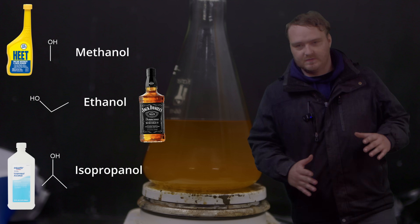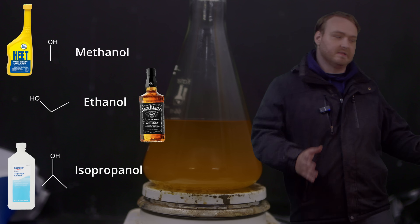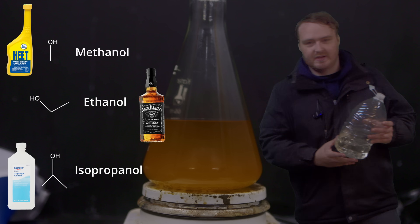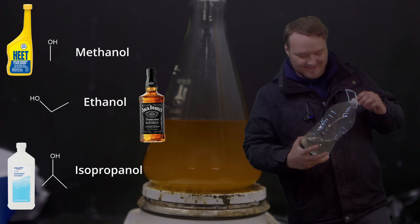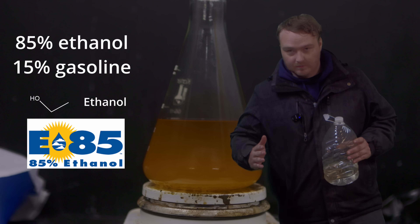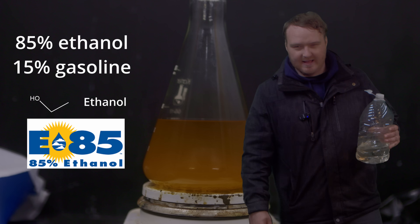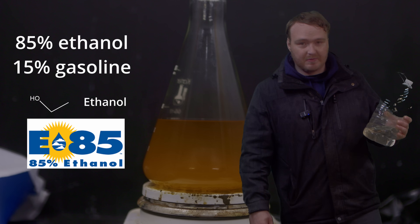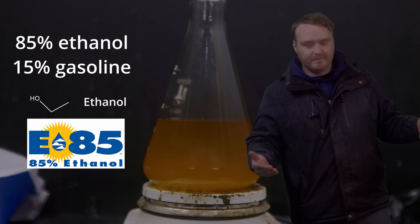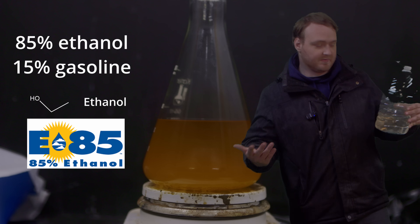So what alcohol are we going to use that's really cheap and available? I've seen lots of people use methanol, which is an option, but I wanted to go as cheap as possible. So I went to my local gas station and I picked up some E85 ethanol fuel. Where I live, E85 fuel is about $2 a gallon, which is pretty cheap — a lot cheaper than diesel. And you only really need one part of the E85 to four parts vegetable oil. Also, ideally you want to get E85 during the summer because that's when they give you the most ethanol.